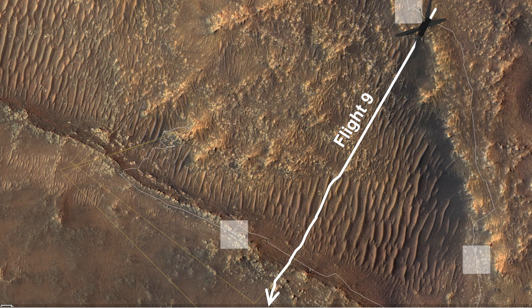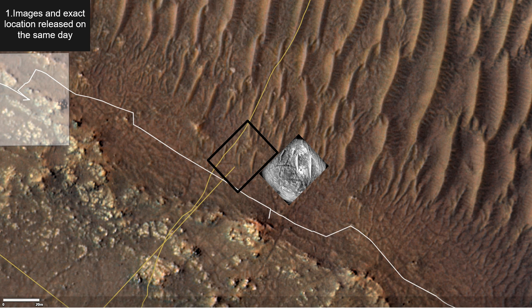The general rule is: the longer the flight, the more navigation errors the chopper makes. The best analogy would be if blindfolded and asked to go straight — you would do it, but only to a certain point. Flight 9 landed right on the edge of its landing field, and this time we clearly see nothing like this happened.